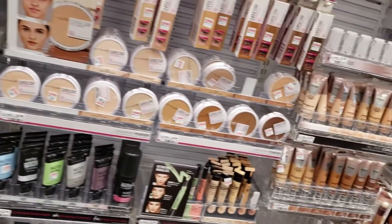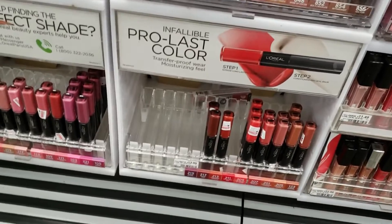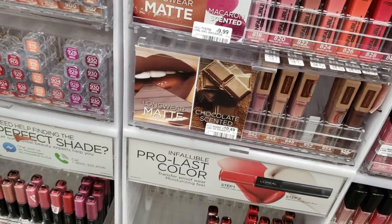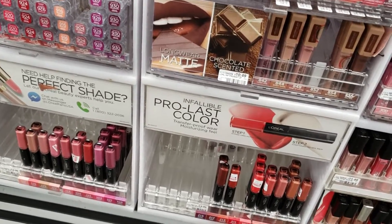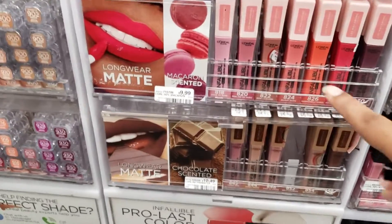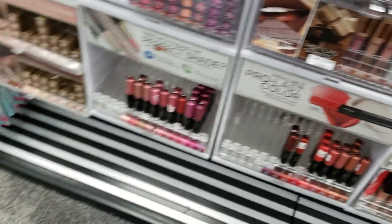I'm going to grab a lip color — there was no specific color she gave me, so I'll grab any color I think she may like. I actually grabbed a L'Oreal lip color instead of a Maybelline, so I have to go back and get a Maybelline lip color instead. This is the L'Oreal section — they're so close together and it's kind of hard to tell. So that's actually a L'Oreal lip color that I got.